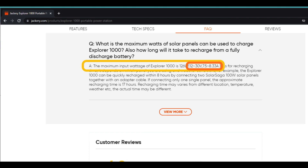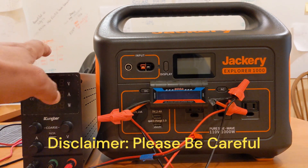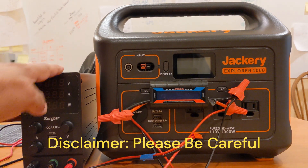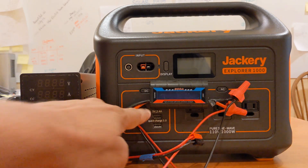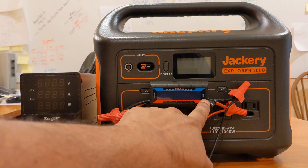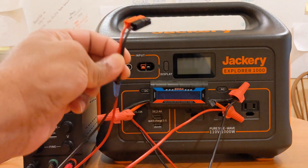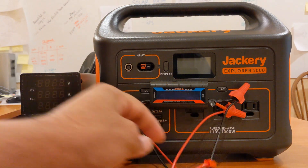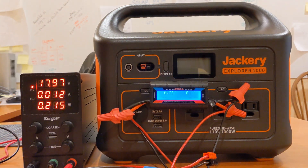Let's assume it's 7.5 amps. Disclaimer time: please don't try this at home unless you know what you're doing. So here we have a regulated power supply connected to a power meter, and then the power meter is connected to an Anderson pole connector which we can connect to the Jackery power station. The purpose here is to simulate a solar panel with the regulated power supply.